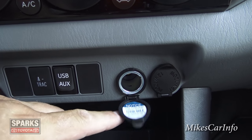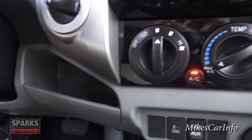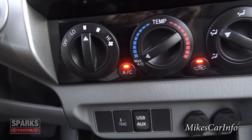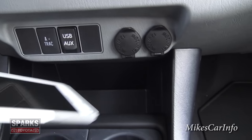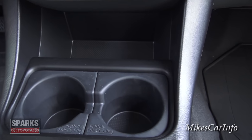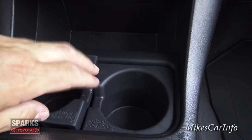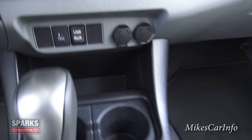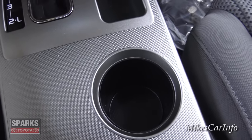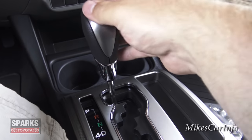There are also two 12-volt power supplies. Over here is a little pocket where you can put your phone or other stuff, and another pocket down here as well. Cup holders are here and these pop out for larger cups — there's a rubber insert inside. There's also a spot for pens or small items and another bottle holder.